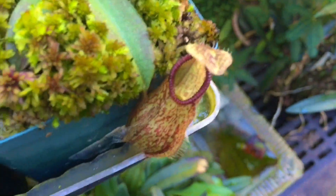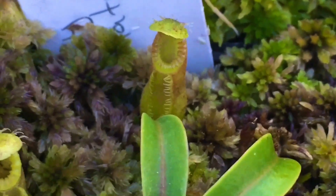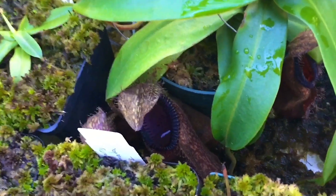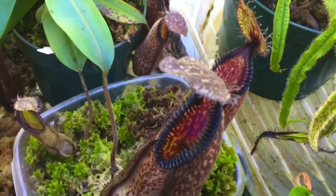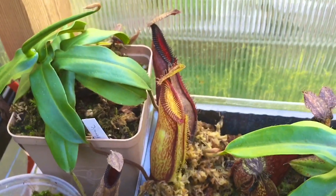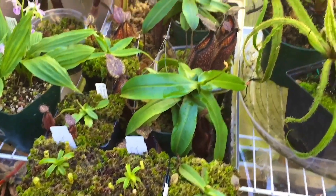Oh, we almost forgot the hamadas down here, so I'll finish up with this tray. Hamada catapasa. Hamada red hairy. Another red hairy — this one's a little bit bigger and you can start to see some of the features: it's getting red, it's getting some teeth to it. Here is a hamada clone two — I can't see exactly which clone, but it's clone one, two, or three I think. Here is another — I think that's a clone one. There is clone three — that pitcher just opened so it's lighter than the rest because it just opened.